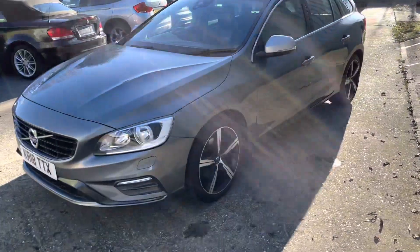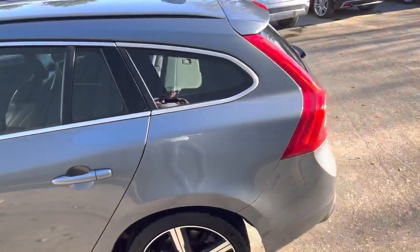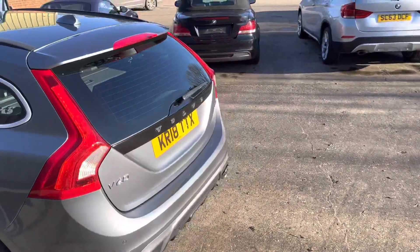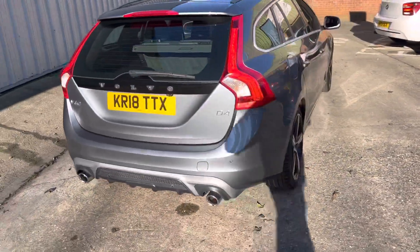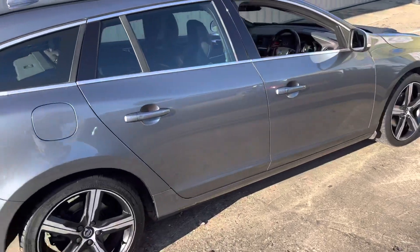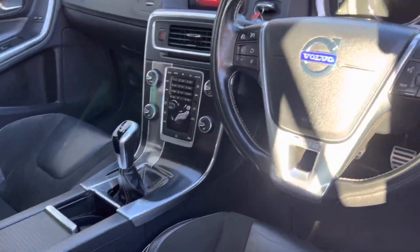It's got the headlight washers, the five-spoke two-tone wheels, reverse cameras and reverse sensors, and the R-Design diffuser with the twin-spoke tailpipes. Really is a good-looking car, just under 99,000 miles with a great service history.